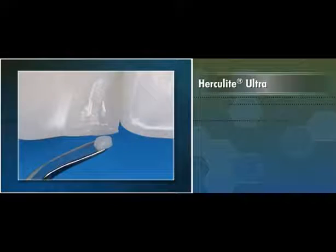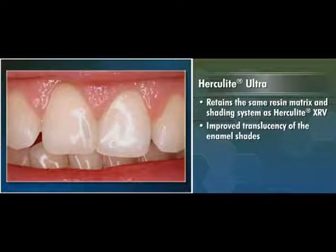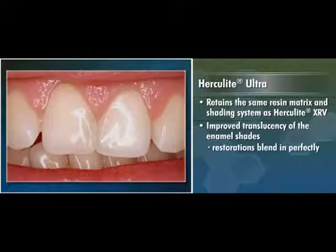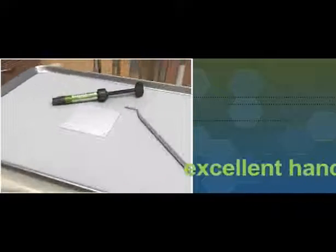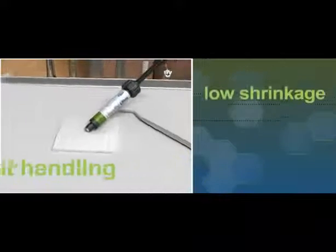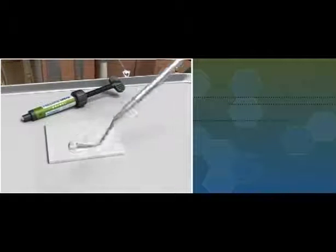Herculite Ultra retains the same resin matrix and shading system as Herculite XRV, but the improved translucency of the enamel shades allows the restorations to blend in perfectly with the surrounding dentition, enabling chameleon-like restorations from a single syringe. Herculite Ultra also offers the same excellent handling properties, low shrinkage, and good physical properties you've come to expect from Herculite XRV.